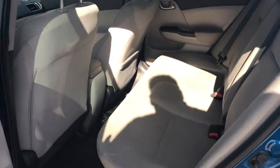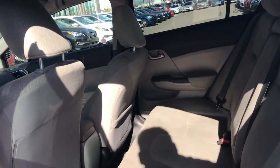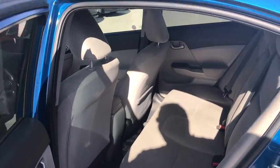We'll jump in the back and I'll show you what's going on. You've got lots of space for passengers — if you've got kids, if you've got dogs, if you've got people going for a road trip. Lots of space so they're not going to be uncomfortable.